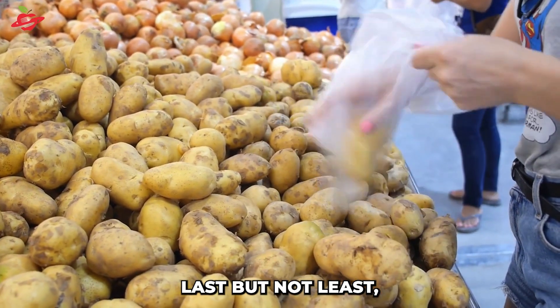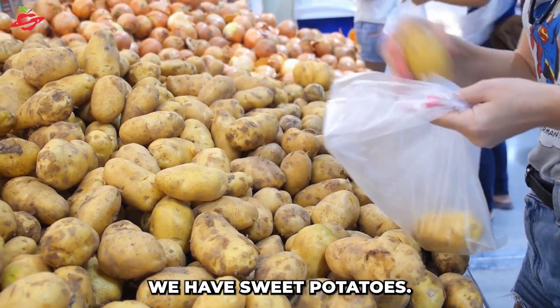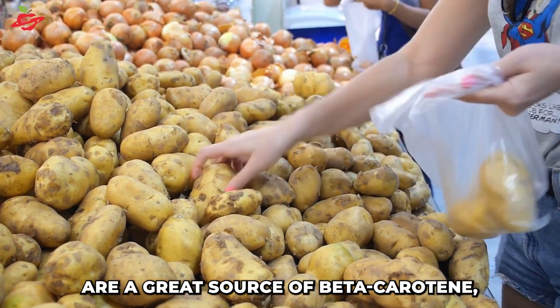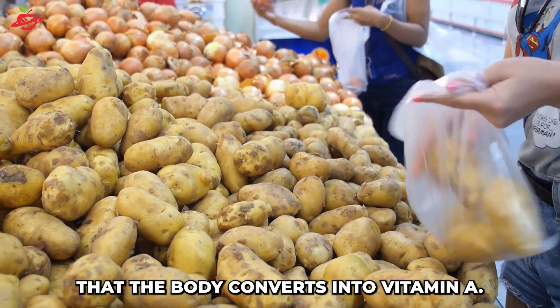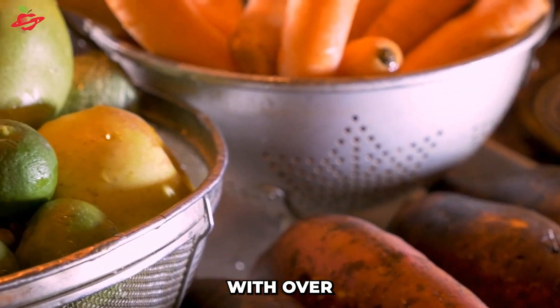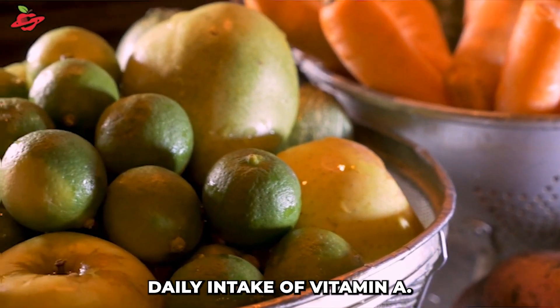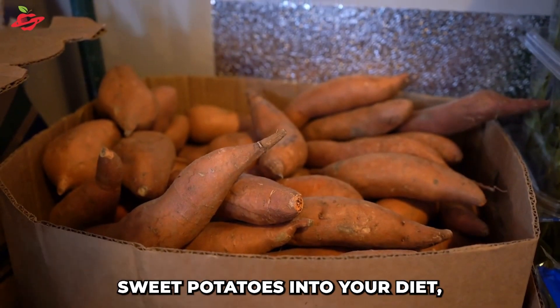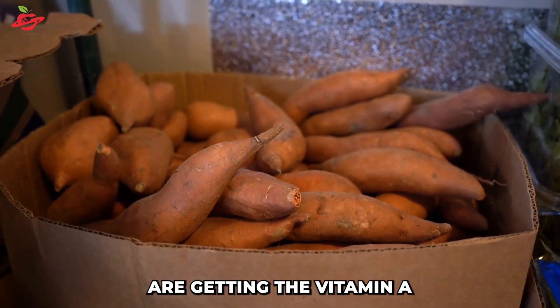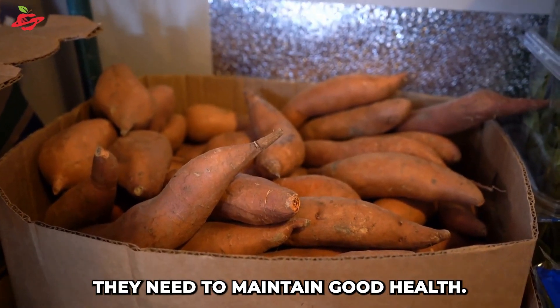Last but not least, we have sweet potatoes. These tasty vegetables are a great source of beta-carotene, a pigment that the body converts into vitamin A. Just one serving of sweet potatoes can provide your body with over 100% of the recommended daily intake of vitamin A. By incorporating sweet potatoes into your diet, you can help ensure that your eyes are getting the vitamin A they need to maintain good health.